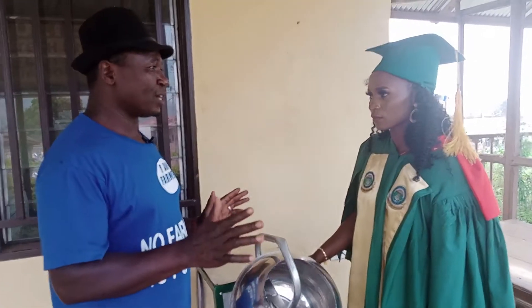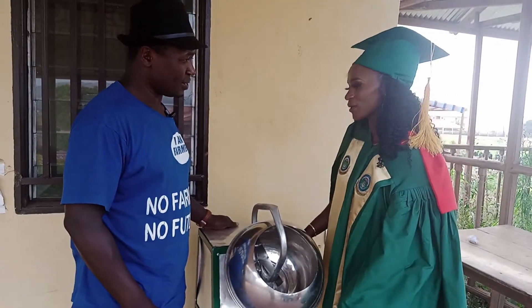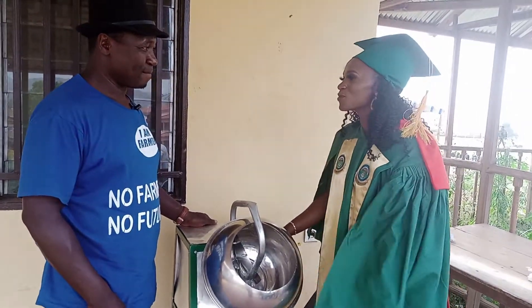In rural areas where there is no electricity, can you adapt a solar system to work on this machine? Yes, sir. I'm working on that — even for renewable energy and a solar system. That's my next target.